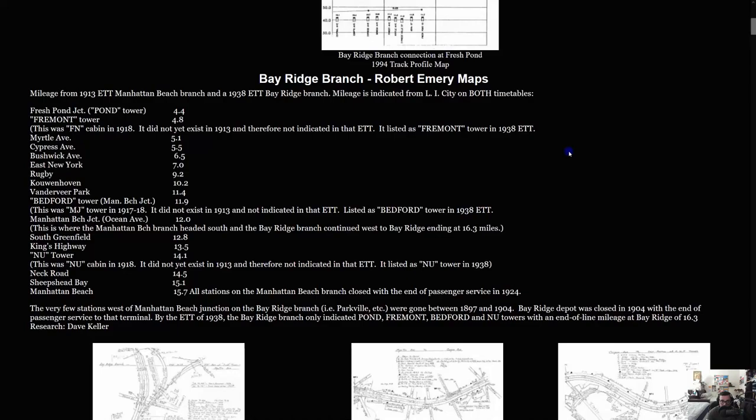The track profile map shows miles from Long Island City: Fresh Pond at 4.4 miles, Myrtle Avenue 5.1, Cypress 5.5, Bushwick 6.5, East New York 7.0, Rugby 9.2, Koenhoven 10.2, Vanderveer Park 11.4, Manhattan Beach Junction 12.0.